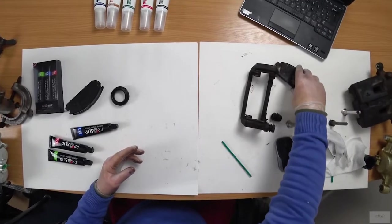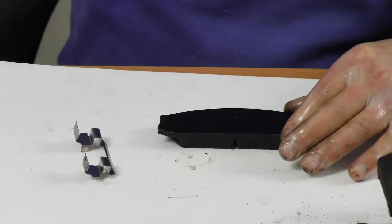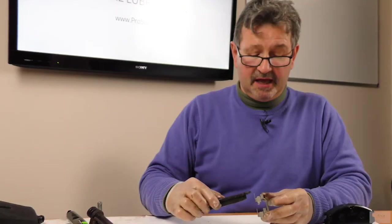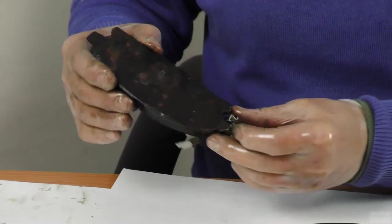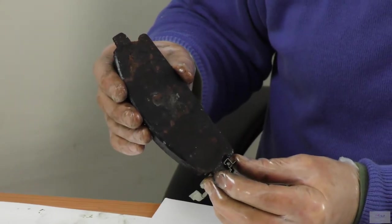Brake pads are held in by sprung steel clips. Exposure to water and salt quickly corrodes the ends of the brake pad and they become seized in the clip, so they have to be forcibly knocked out when changed. If the ends of the pads no longer slide freely in the clip, the caliper has to work harder to press the pad against the disc.